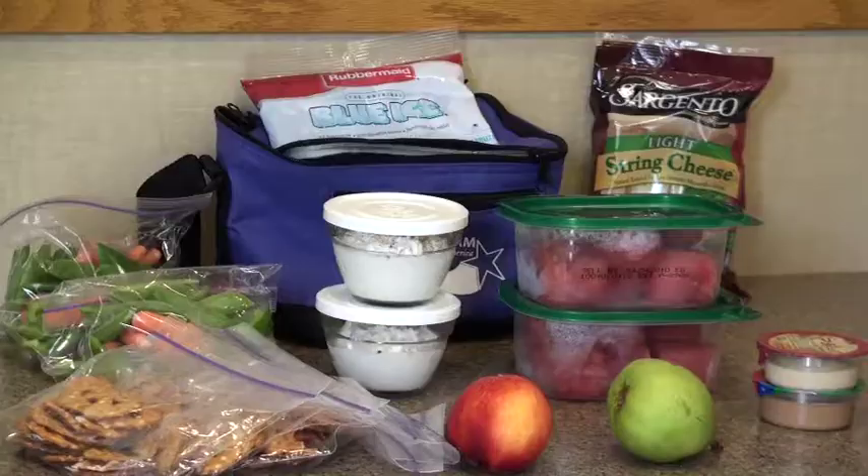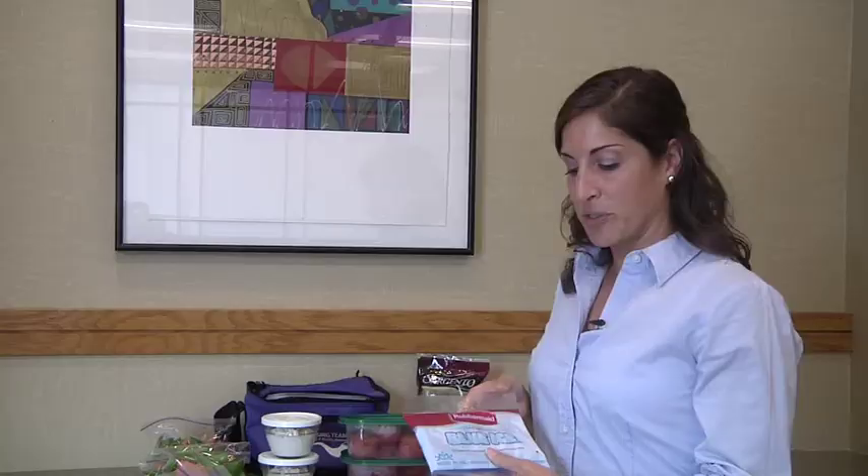Investing in a good lunch bag makes it easier for you to pack everything that you need, and having an ice pack also makes it easy to pack things that need to be kept cold for the day. With these easy tips, you can pack a healthy lunch and make sure that you are eating balanced and healthy all day long.